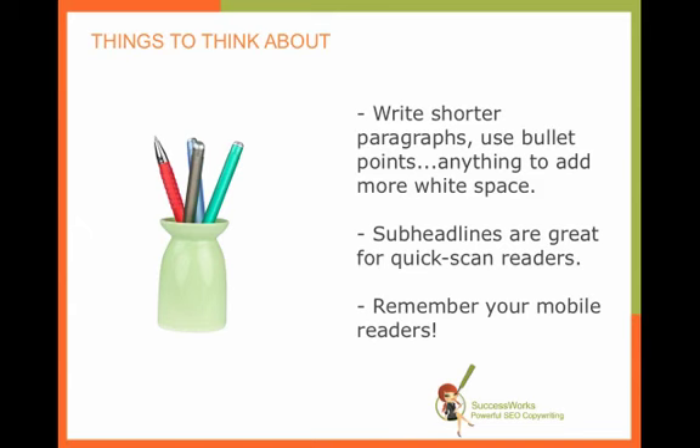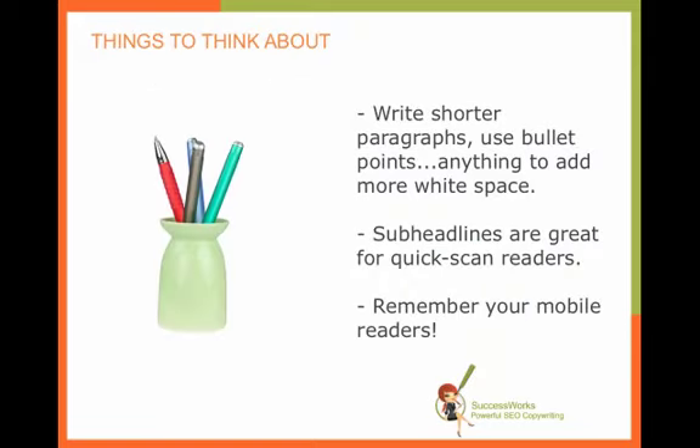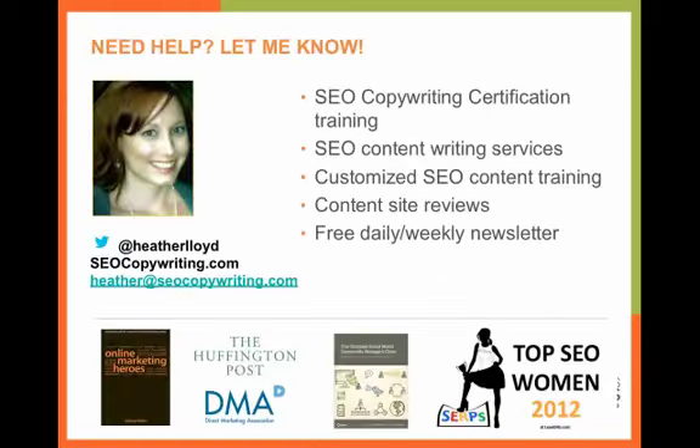You'll also want to remember your mobile readers. If you are going back to this kind of copy and say you're looking at it on your smartphone, it's really going to be hard to read. And if you're getting a lot of traffic in from mobile and have those kinds of pages, you're missing a lot of opportunities. So definitely structure your text for your mobile readers as well.